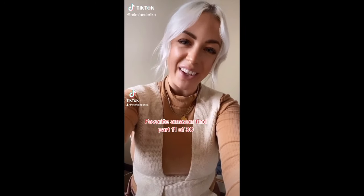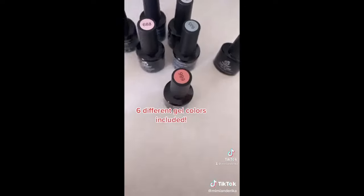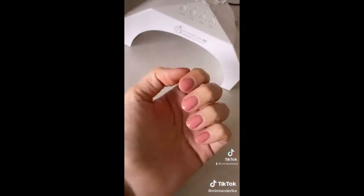Favorite Amazon find, part 11. This at-home gel manicure set comes with everything that you need. It has six different gel colors and you can choose what kind of tones you want. It comes with an LED light with different timers. You have your base polish, a top coat that's shiny, and one that's matte. Pro tip: use SPF before.